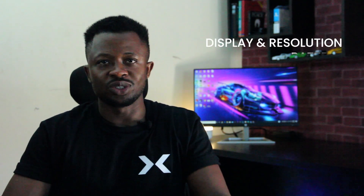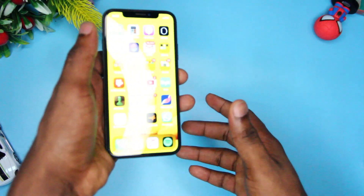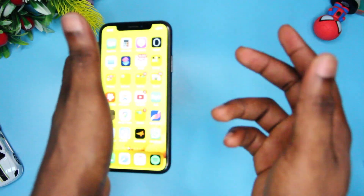To help you make this decision, I've put together five basic comparison points: display and resolution, battery life, camera, sound, and performance. For display, the iPhone X comes with a Super Retina XDR OLED screen which is 5.8 inches. The iPhone 11 Pro also comes with a Super Retina XDR display at 5.8 inches — also an OLED screen.